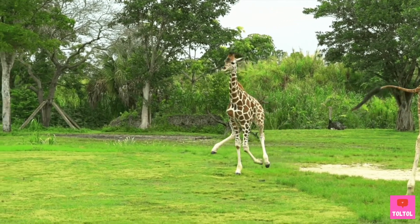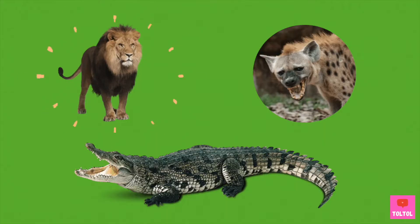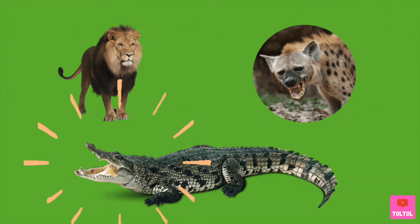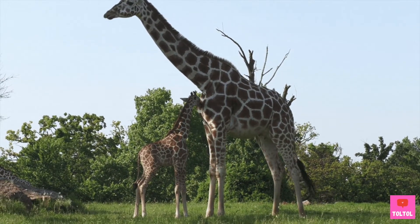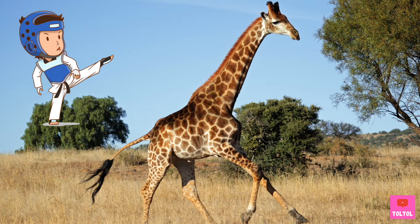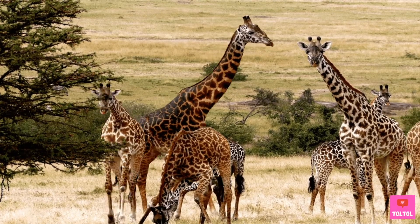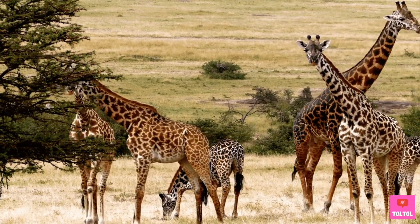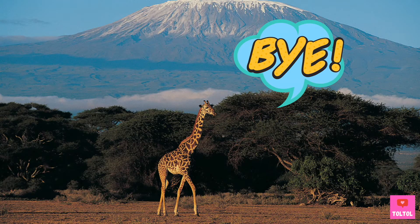The newborn calf can walk within a few minutes, but they're very vulnerable to predators. Lions, hyenas, and crocodiles are lurking around trying to prey on them. The mother giraffe is very protective and does her best to protect her baby — she has a powerful kick that can kill some of these fierce beasts. Even then, over half of newborn giraffes cannot survive past their first year. That's why giraffe calves grow super fast, doubling in size in their first year. After 2 years, it's time to leave their mother.